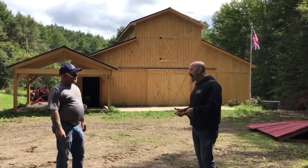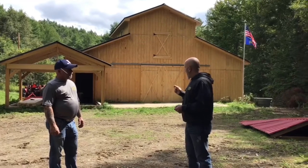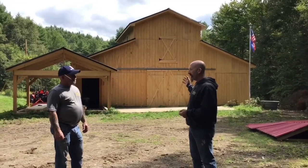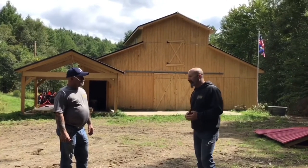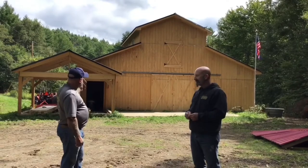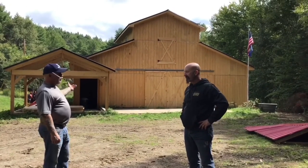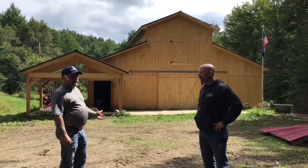So John, when we first started talking about this, we talked about wanting to have a hayloft and wanting to do as much as we could with that 42 by 84 space. Why did you suggest a monitor barn? Well, a monitor barn basically gives you the height for the horses inside so you can build the stalls, but it also gives you the hayloft where you can store hay and be able to get it down to the horses fairly easily.